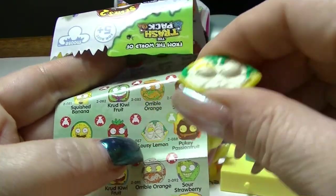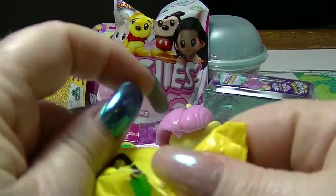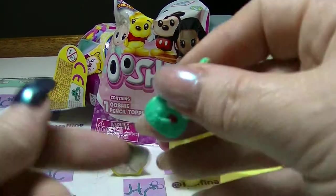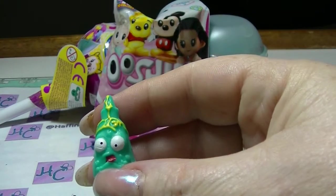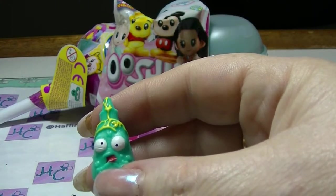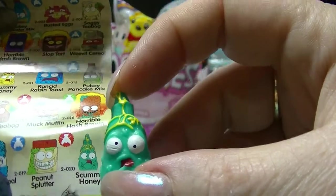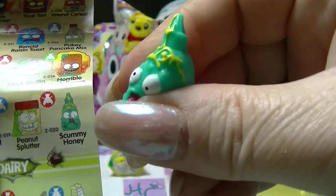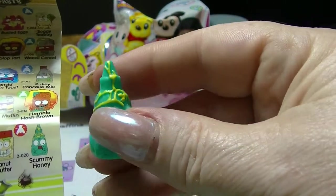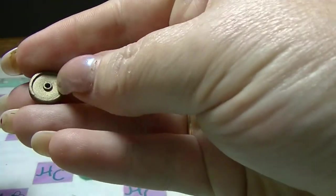And that is a common one. This one looks like a bottle of something — like mustard. Scummy honey. That's what that is — scummy honey. Even sounds like scummy honey. And that's a common one as well. Sorry, I'm hiding its face behind my great big nails.